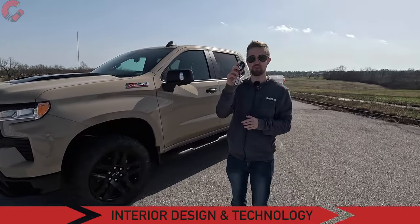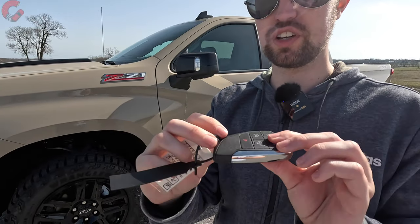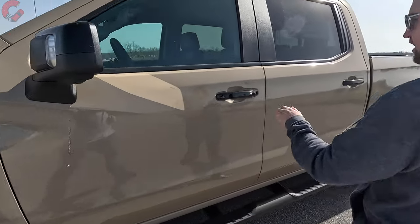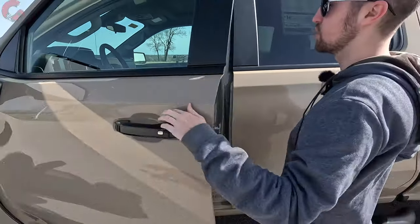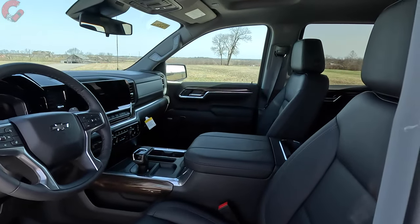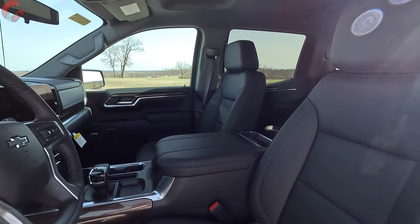That wraps up the exterior design. Let's check out the interior. Before we climb in, take a look at the key fob — this is the typical Chevy key fob with smart entry and remote start, which starts with the LT trim level. To get inside, there's no sensor behind the handle, so just press the silver button to unlock the door.